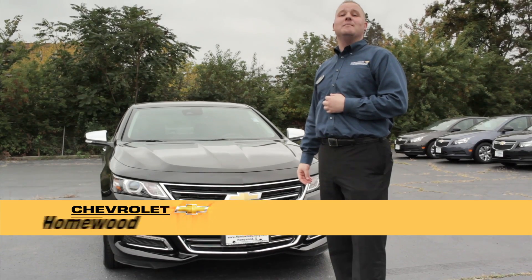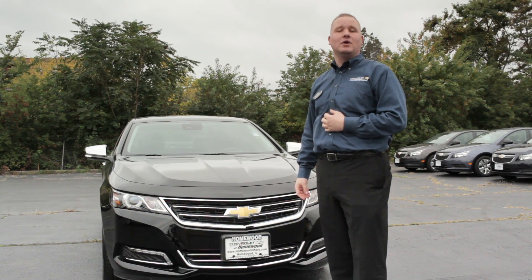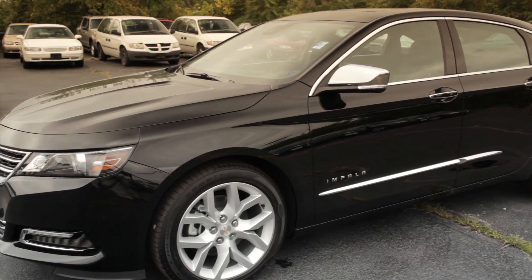Hello and welcome. My name is Brandon Metz, new car sales manager at Chevrolet of Homewood in Homewood, Illinois. I'm here to introduce you to the brand new redesigned 2014 Chevrolet Impala.